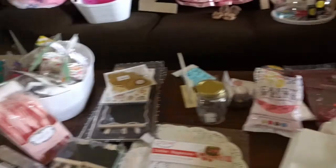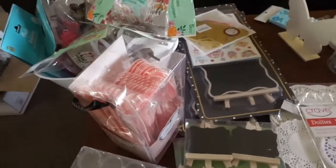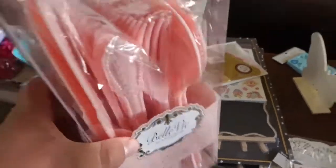Hi, welcome back to my channel! Today we're gonna be going through all the hauls that we've done recently for Kiana's birthday. We've gotten stuff from Hobby Lobby, Michael's, the dollar store, Walmart, and so on. So let's check everything out and start with this stuff right here.